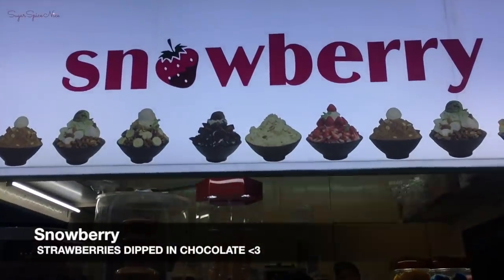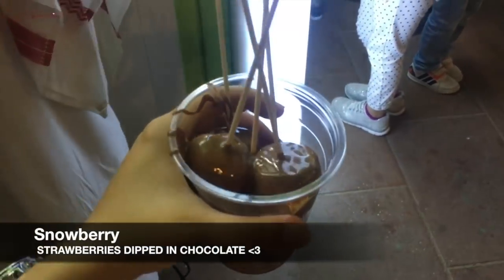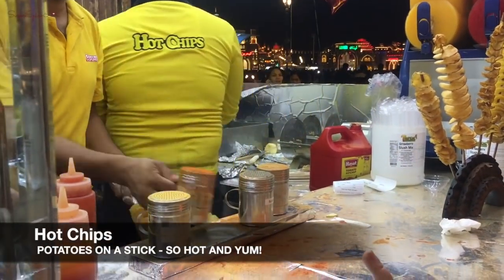This place, Snowberry, will give you strawberries and marshmallows dipped in chocolate, and these were so yum. There was also a long queue for these fried potatoes, but they were so tasty.